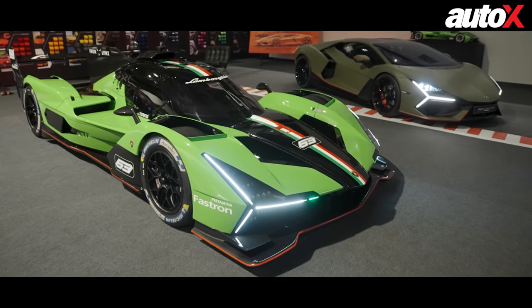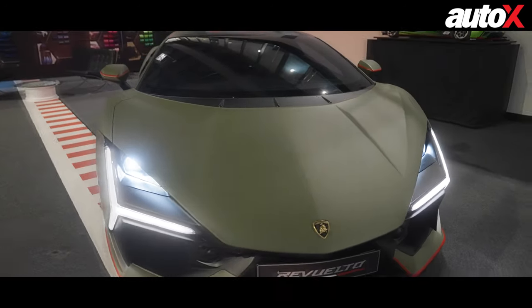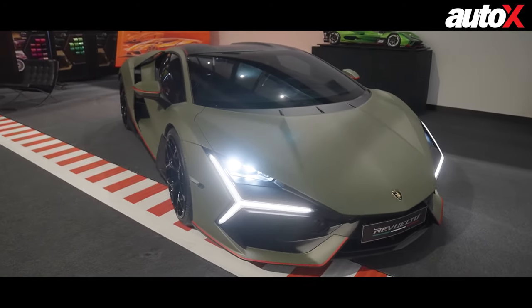We're sitting here amidst these beautiful machines. The one common factor between the Lamoca and the Revuelto is the Y-shaped headlight. So what is the significance of the Y-shape?